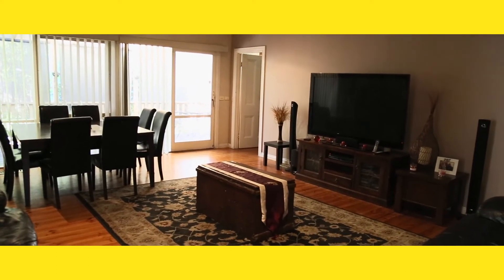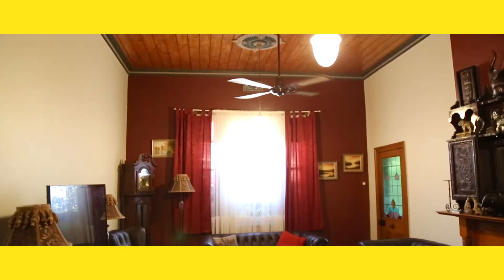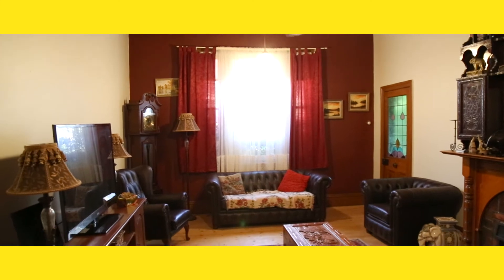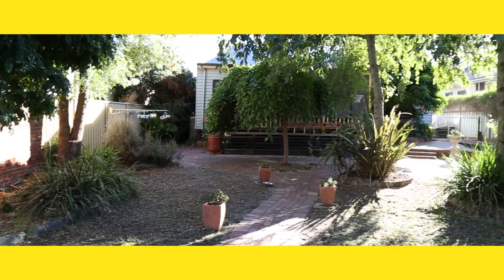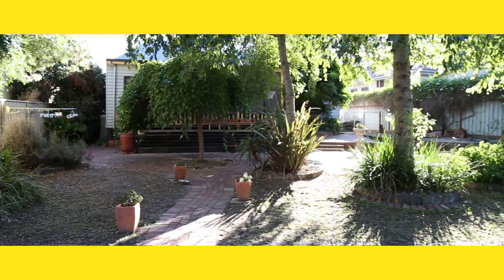This property is located only moments away from absolutely everything that Bendigo has on offer, within walking distance to supermarkets, schools and the Bendigo CBD. Thanks for taking a look through 82 Thistle Street, Golden Square. We look forward to introducing you to this sensational property.